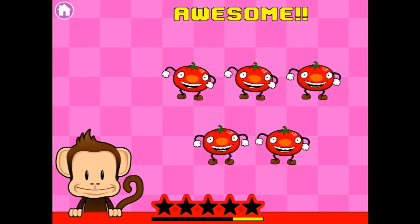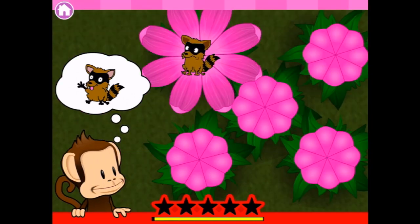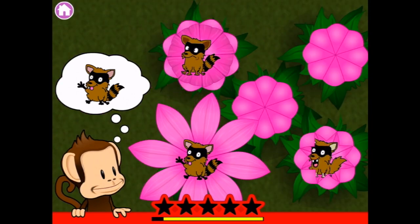Happy, awesome, dancing tomatoes. Level four. We get... Ooh. We want a happy one with a tongue.